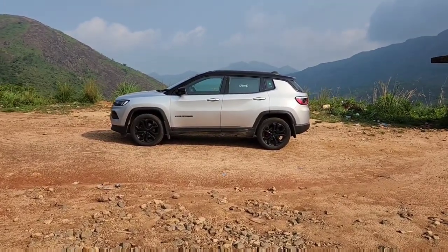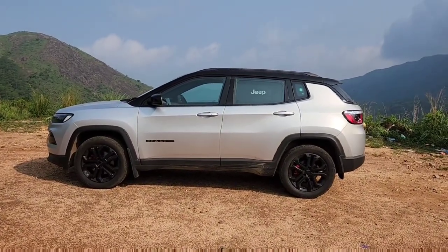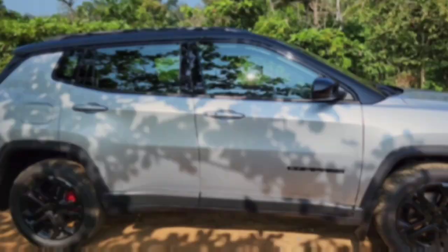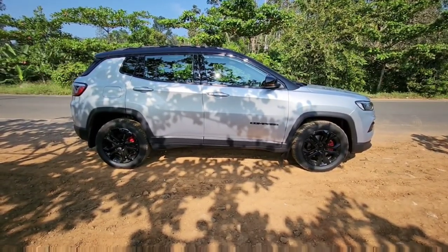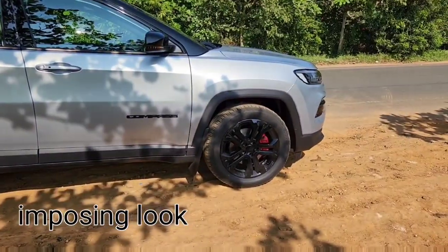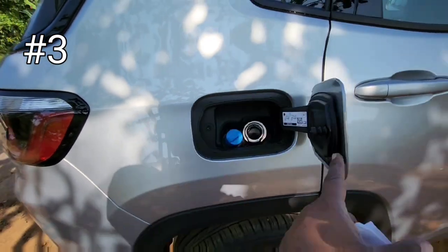I think every manufacturer should go for something like that. There is not much cost involved — all that's needed is some thoughtful designing. That was my first point. Coming to the second unique feature, the car comes with an all-disc brakes setup with 18-inch wheels.